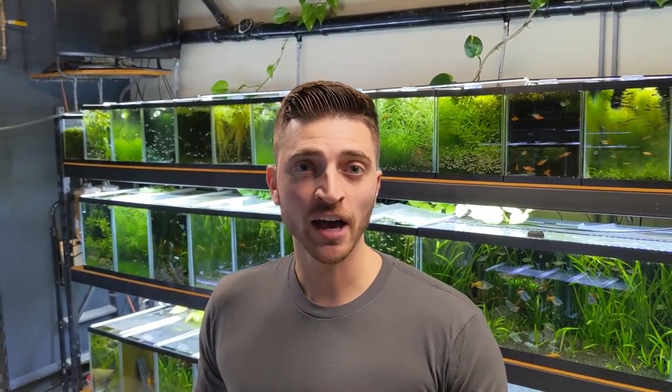Hey everybody! Today I thought it would be a good opportunity to bring you guys along. I haven't really been in my fish room too much the last three weeks. Everything's been really crazy at the store — trying to hire a full staff, merchandise everything — so I've been neglecting the fish room here. By neglecting I mean I've just been able to feed in the morning when I wake up, and when I come home really late I'm able to feed them again.